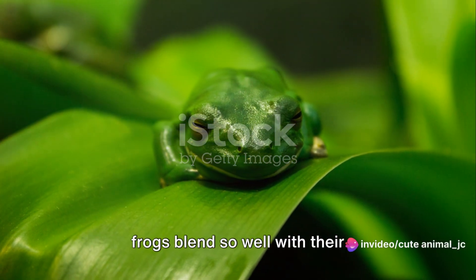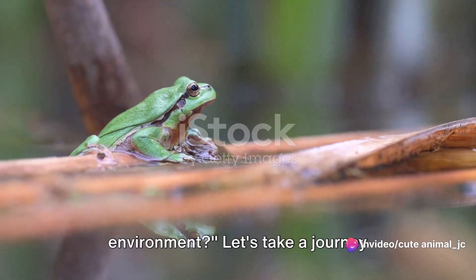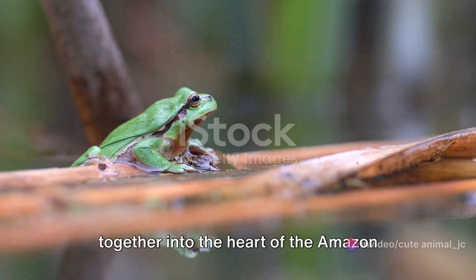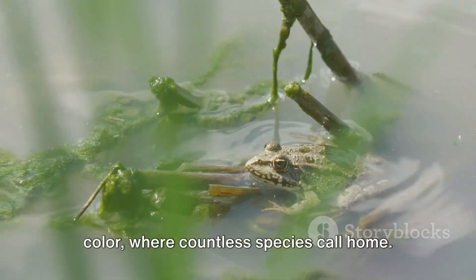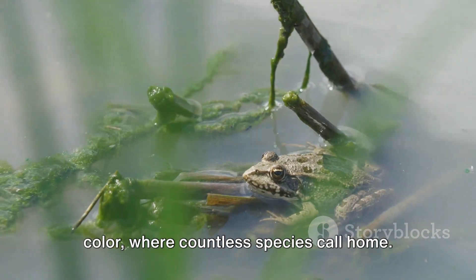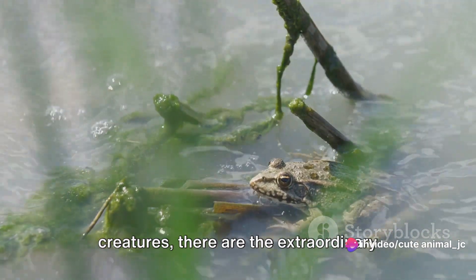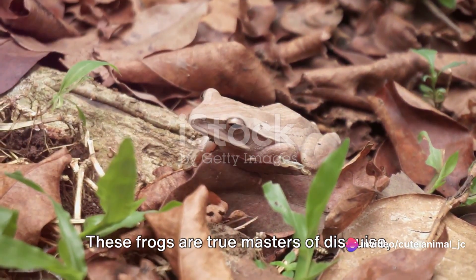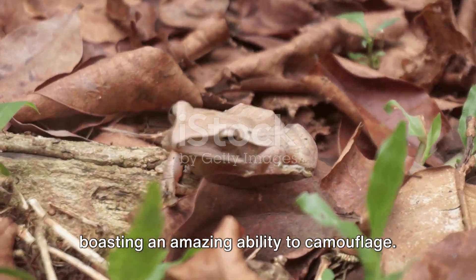Have you ever wondered how Amazonian frogs blend so well with their environment? Let's take a journey together into the heart of the Amazon rainforest, a place bursting with life and color where countless species call home. Among this vibrant menagerie of creatures there are the extraordinary Amazonian frogs — true masters of disguise, boasting an amazing ability to camouflage.